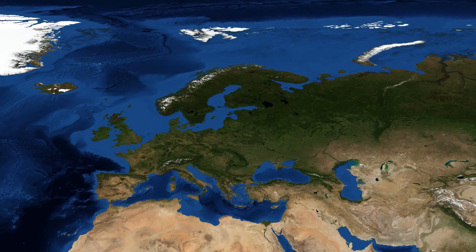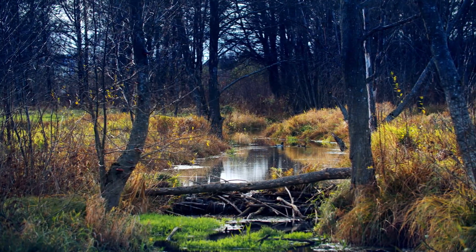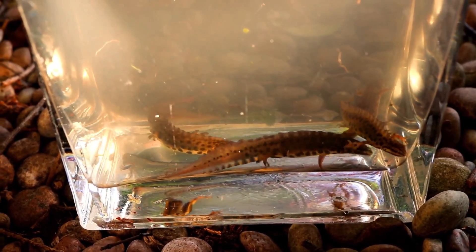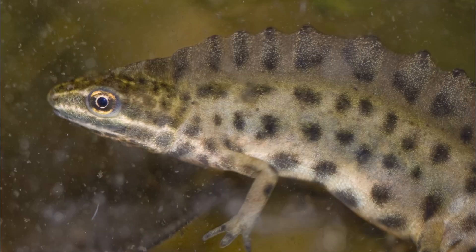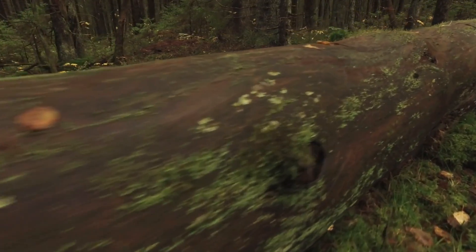For our next species we'll be heading to the fresh waters of Eurasia, as we have the smooth newt. This species is normally found in relatively small water sources, usually around woodland areas — and surprisingly, this species can also be found in my back garden, and I filmed a few of them last year. Throughout their life cycle they live two completely different lives — one in water and one out of the water. Smooth newts live on land most of the year and even hibernate under logs or in burrows.